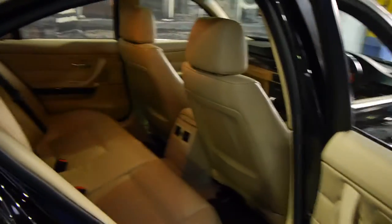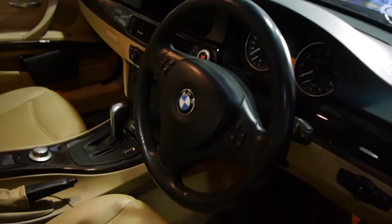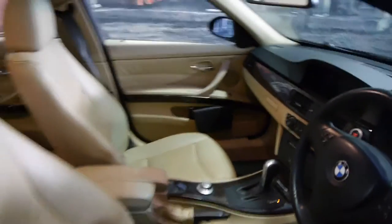With 120 to 130,000 kilometres it still has a very very long life ahead of it. You can see the interior condition of the steering wheel and all the buttons is beautiful, the wood grain, and the iDrive system is fantastic — it operates your navigation.